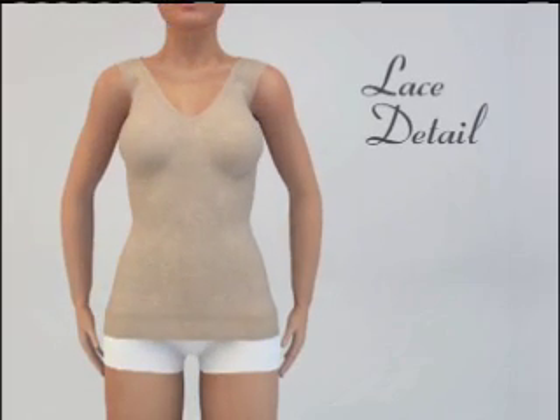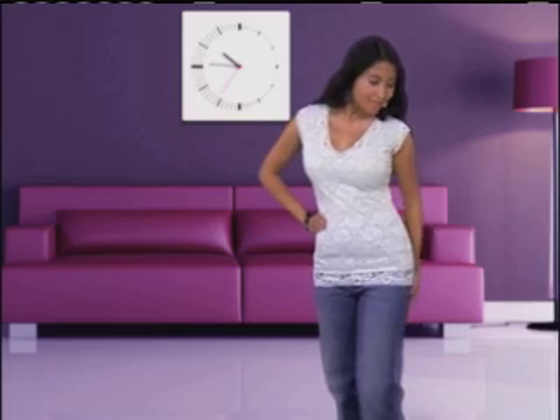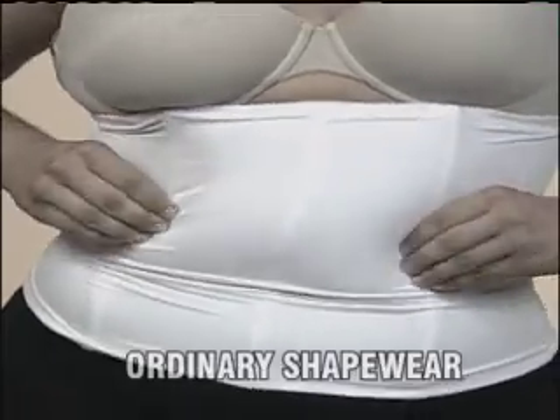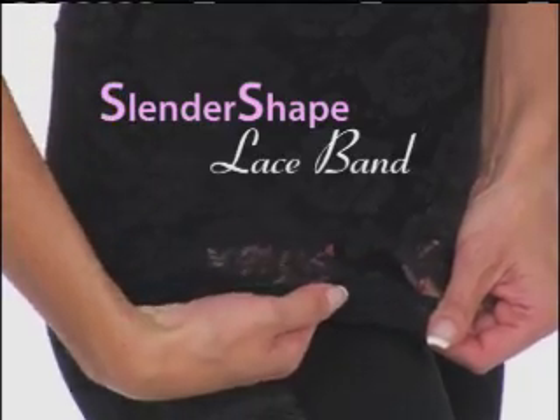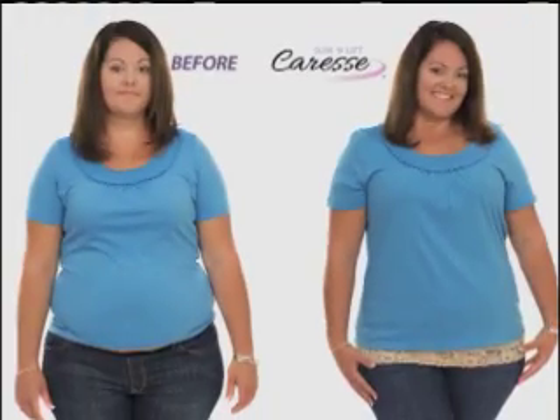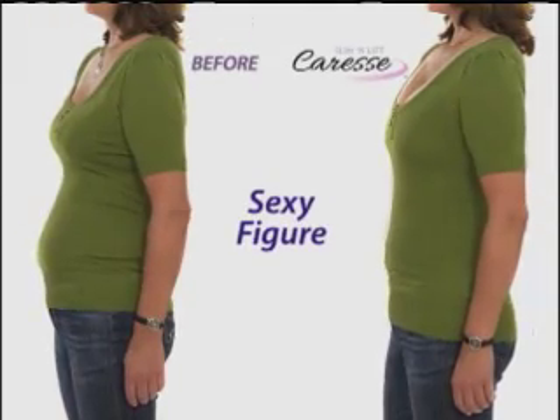While the gorgeous lace detail adds an elegant flair for the look of a fashionable slimming top. And while ordinary shapewear only targets your belly, the Caress's slender-shaped lace band smooths away your muffin top and slims your hips for the sexy figure you've always wanted.